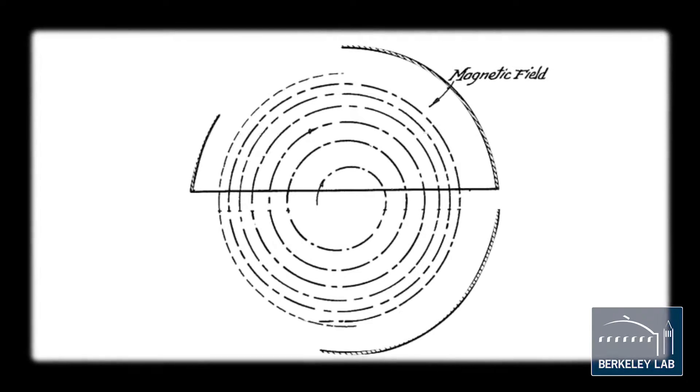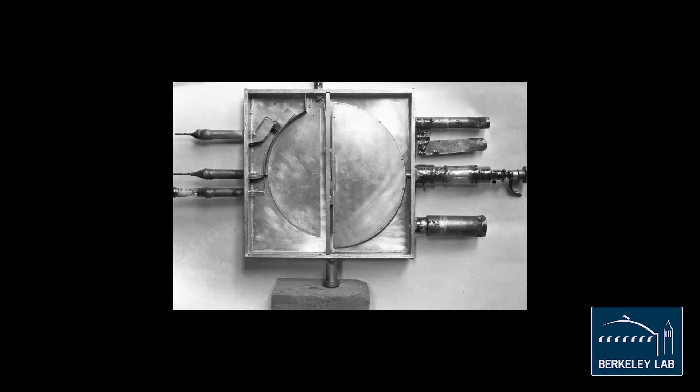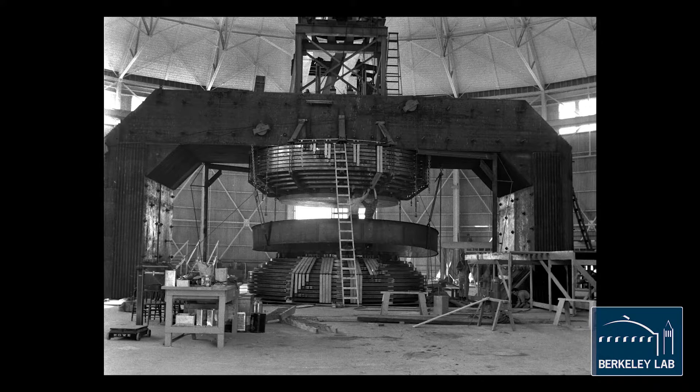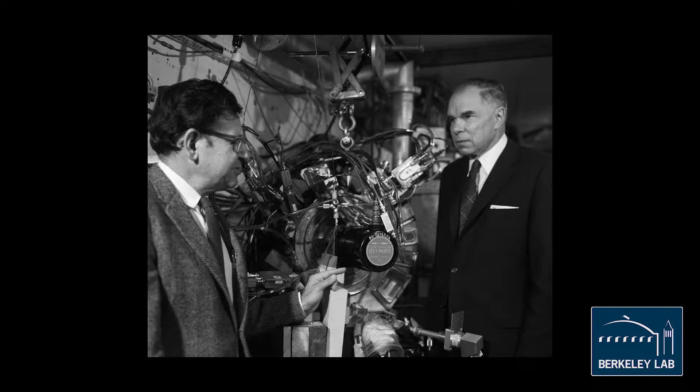The search was facilitated by particle accelerators, of which the cyclotron is a prime example. Ernest Orlando Lawrence, the founder of our laboratory, invented the first cyclotron and his first one was only six inches in diameter. Over the course of decades they grew to very large sizes and very high energies, and were extremely valuable tools for doing the experiments that led to the discovery of new elements.